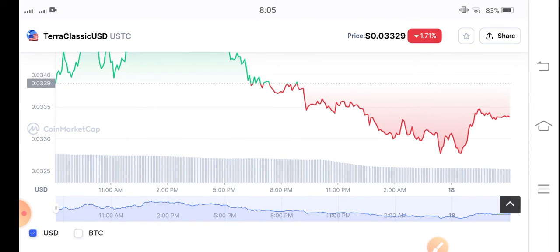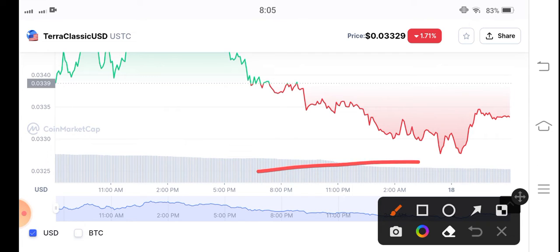You can see here that Terra Classic USDC coin has made a reversal from the support level. You can see here it made a reverse from the support level.